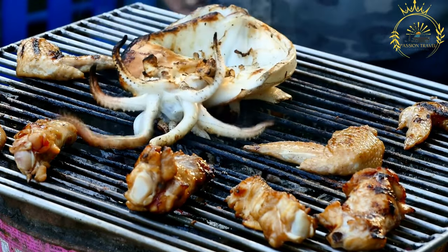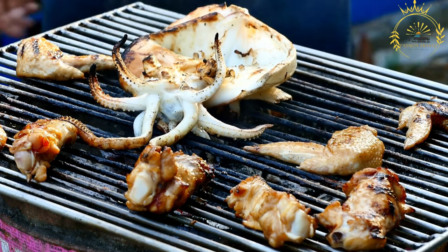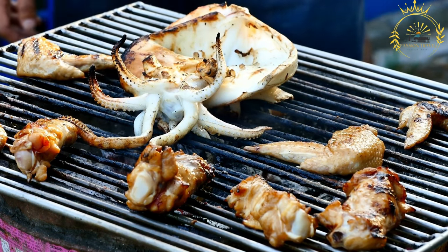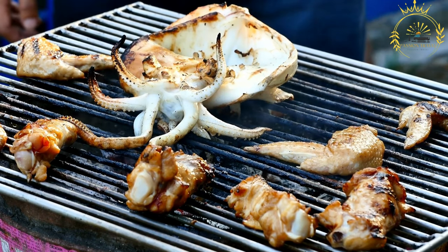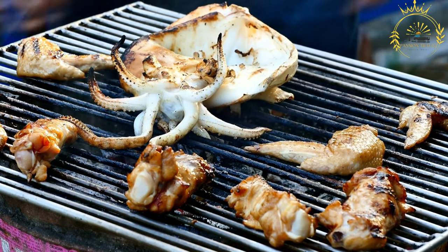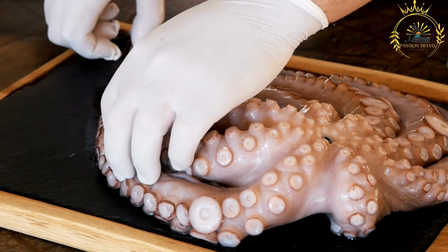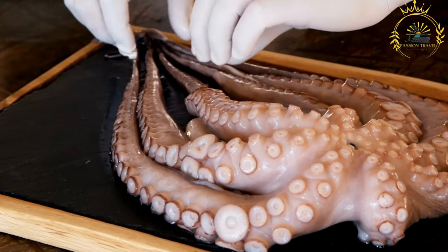Steps: A paste is made by blending the spices, aromatics, and some tomatoes. This paste is then fried in oil until it's aromatic and the spices are toasted. The octopus pieces are added to the curry paste and sautéed until they start to turn opaque.